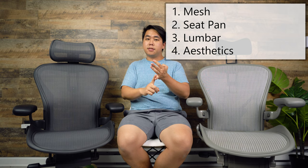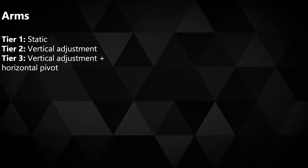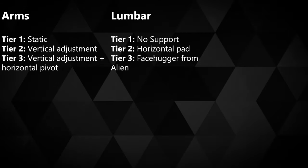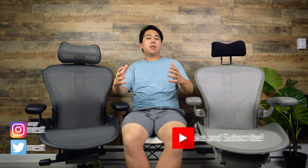These two chairs differ in four areas: the mesh, the seat pan, the lumbar support, and the aesthetics. Other than that they're really similar — in terms of features they're exactly the same, working in a three-tier system. For the arms: basic is static, second level adds up and down, third level adds swivel. The lumbar comes in three phases and the back tilt and forward tilt work the same as the classic Aeron.